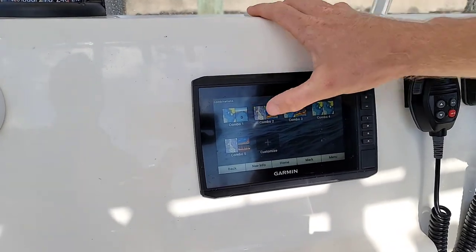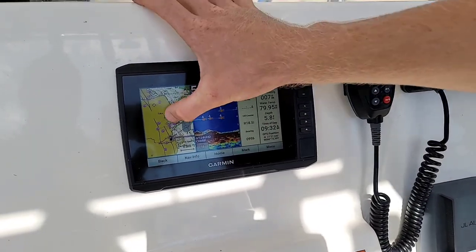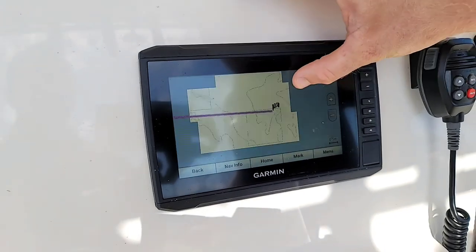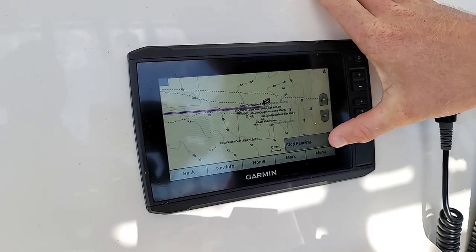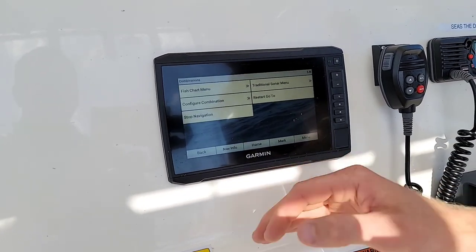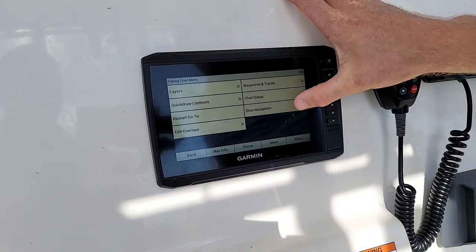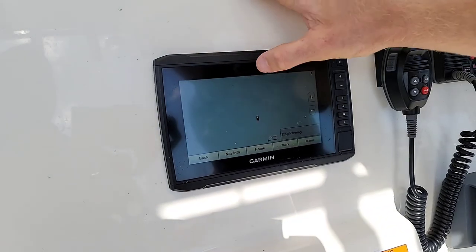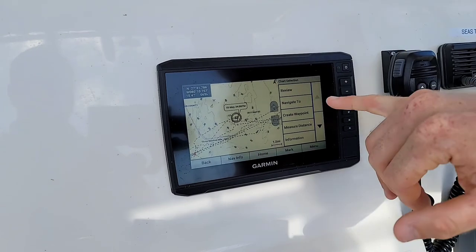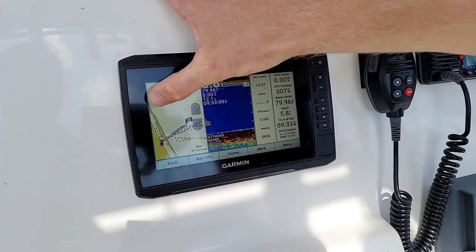Hitting home brings us to the main menu where we can switch between sonar, fish finder, chart, or a combination view. I always like the combination view — it lets me see both the fish finder and the map at the same time. This one is currently navigating toward a waypoint that looks like an artificial reef. If you want to stop panning and go back to where you actually are, just press that stop panning button. From the menu you can stop navigation, then select a new point on the chart, click navigate to, then go to, and it'll give you a nice straight line heading in that direction.